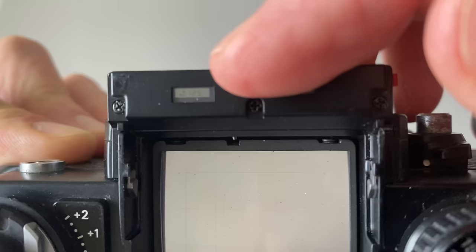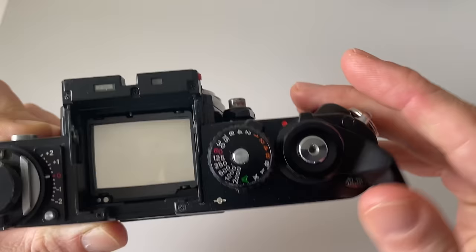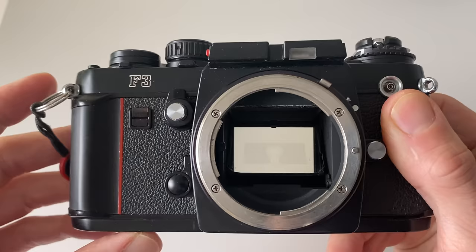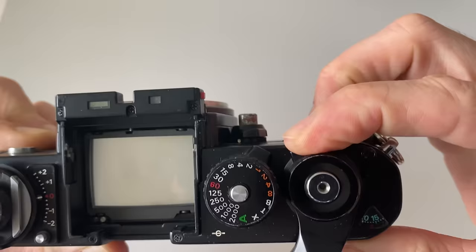Number four: if you like mod cons, the Nikon F3 offers you a light meter, self timer, double exposure, and shift release lock, just to name a few. This all sounds normal to maybe other SLR users, but if you're used to very basic Leica cameras — which I normally love — it's quite nice to sometimes have a few modern comforts.